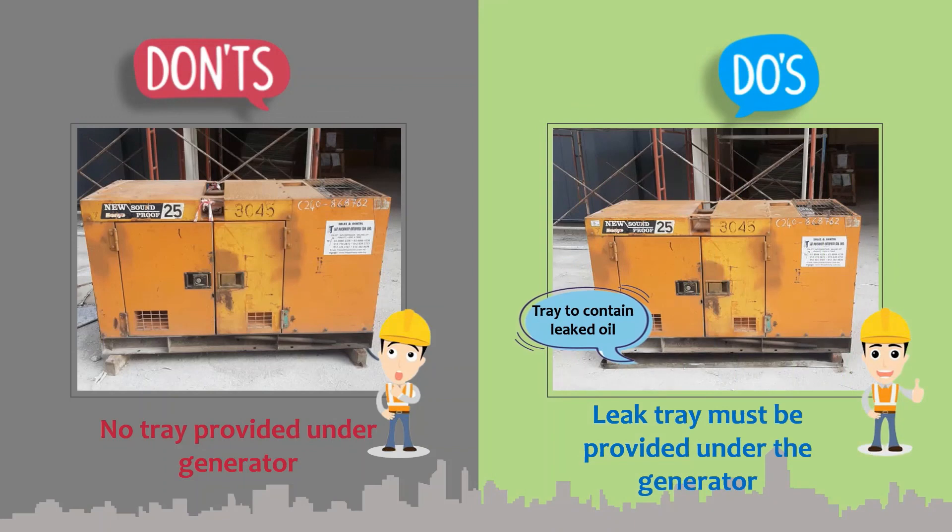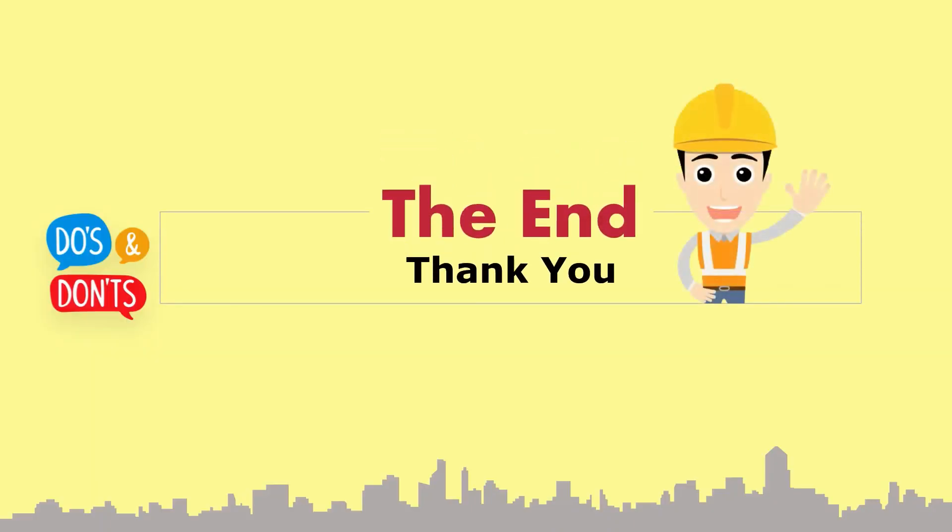Well, that's all for this video. Please adopt these practices at the workplace. Safe working. Thank you.